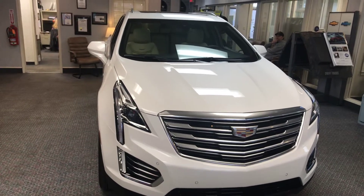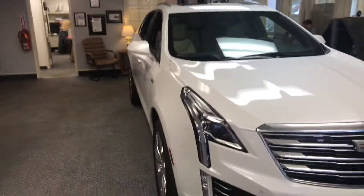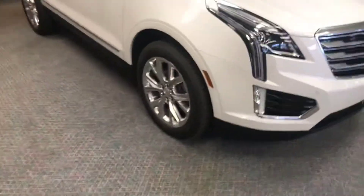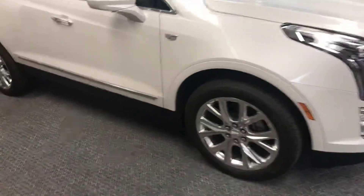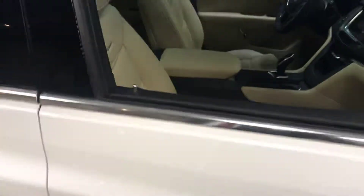This is a 2019 Cadillac XT5 — our best-selling model. This one has upgraded wheels, touch entry, a beautiful beige interior, and heated seats.